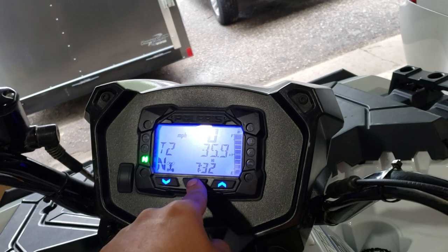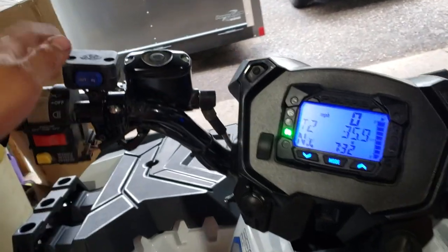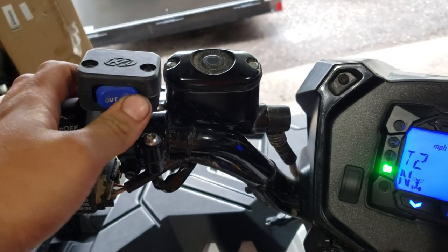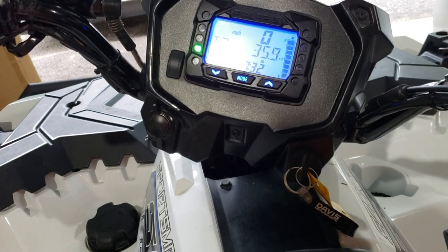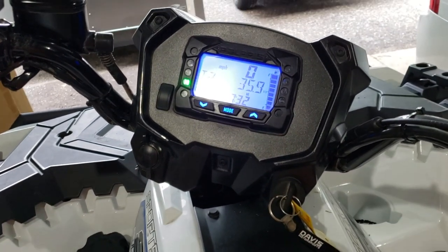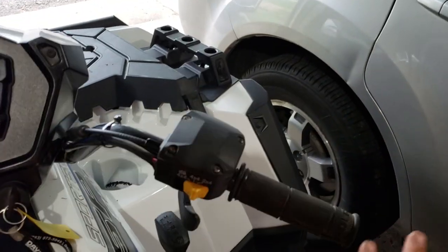I'm sure y'all have seen other videos cycling through all this stuff — there's nothing a whole lot special. But the winch on this sounds a lot better than the one Dad got from Menards. Doesn't sound quite like a dying cat. And that electric power steering is just light as a feather.